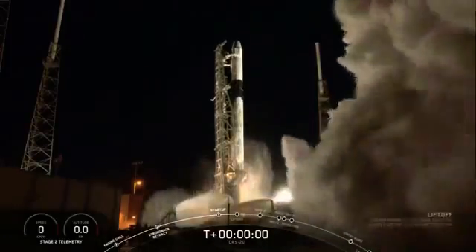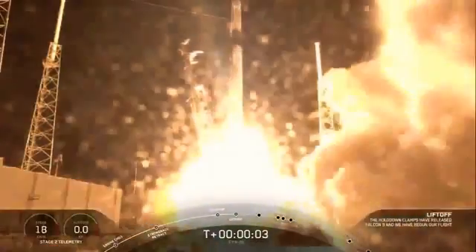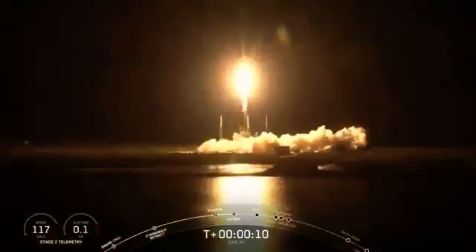Ignition, liftoff. Copy the end, Dragonborn. Vehicle is pitching downrange.